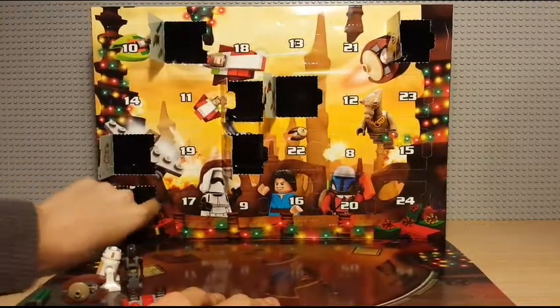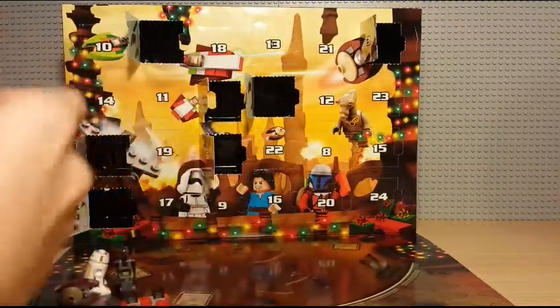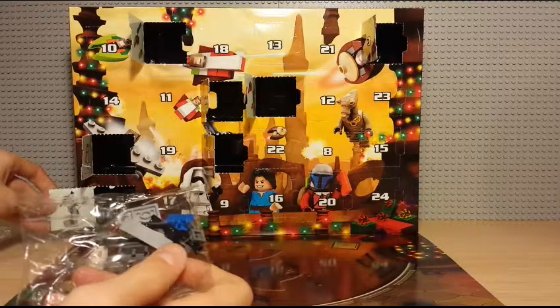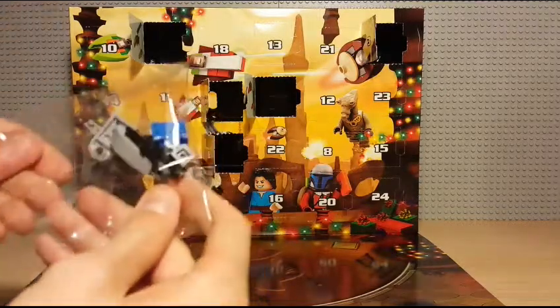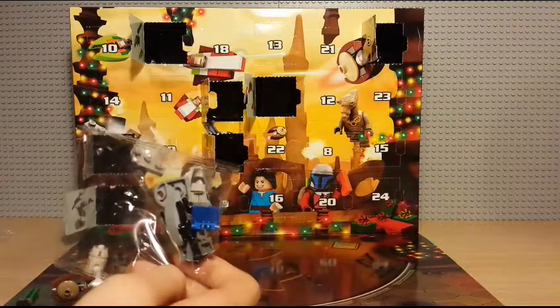And then for day seven, we have got a — it looks like a little weapons carrying platform thing. I'll go ahead and build that one.